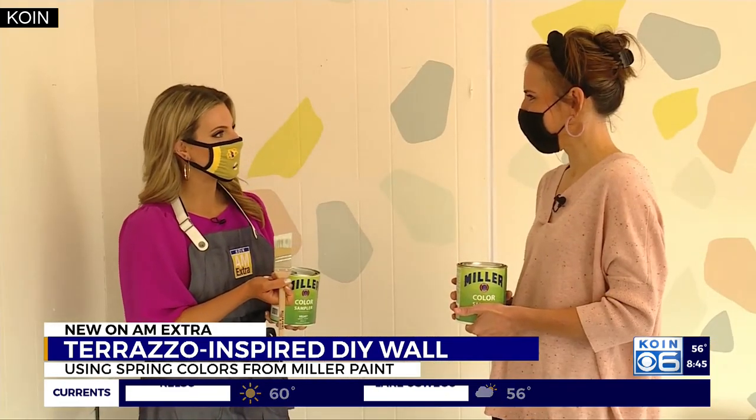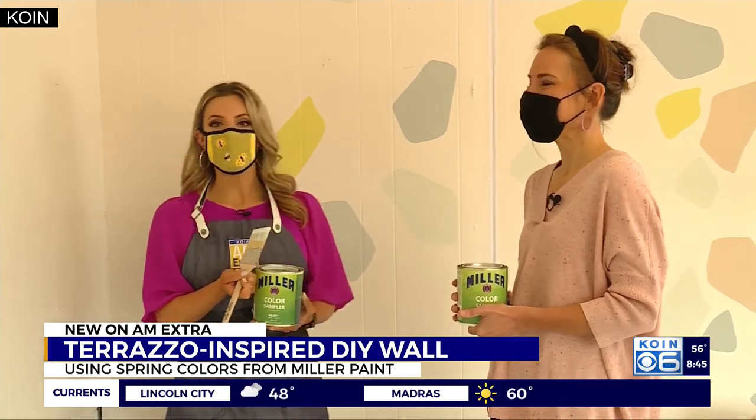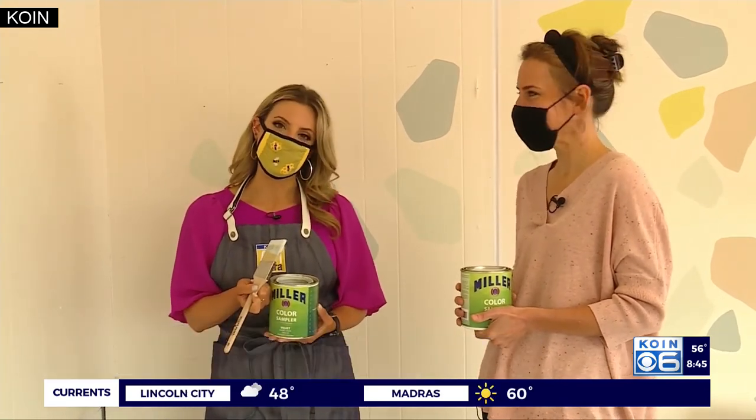Poojie, thanks so much — this was a really fun project. Of course, and we'll have all the details you need on koin.com. Yes, free Sampler Saturdays, now through July — you can go pick up a little free sampler can, and that's all you need for a project like that. I might have to go pick them up. Get a couple different colors and get your own little terrazzo wall going!